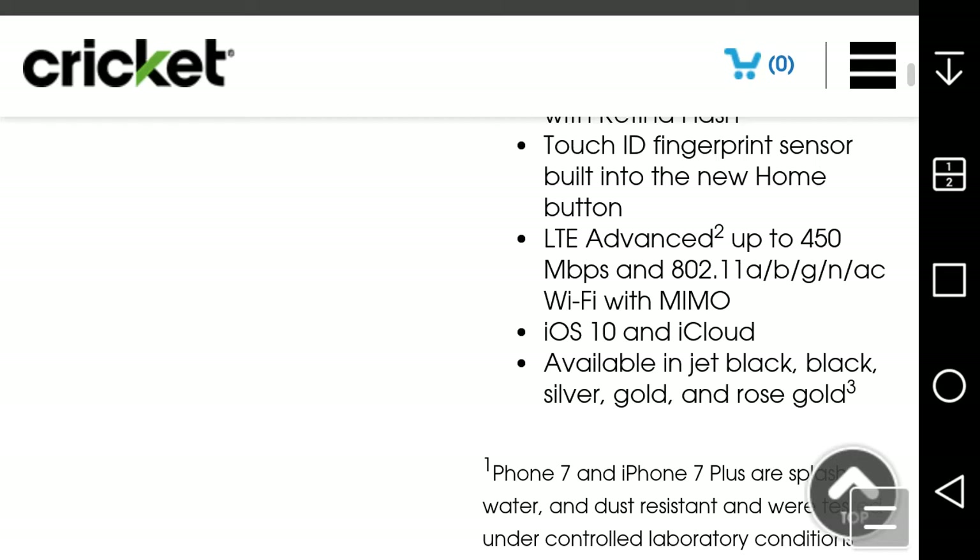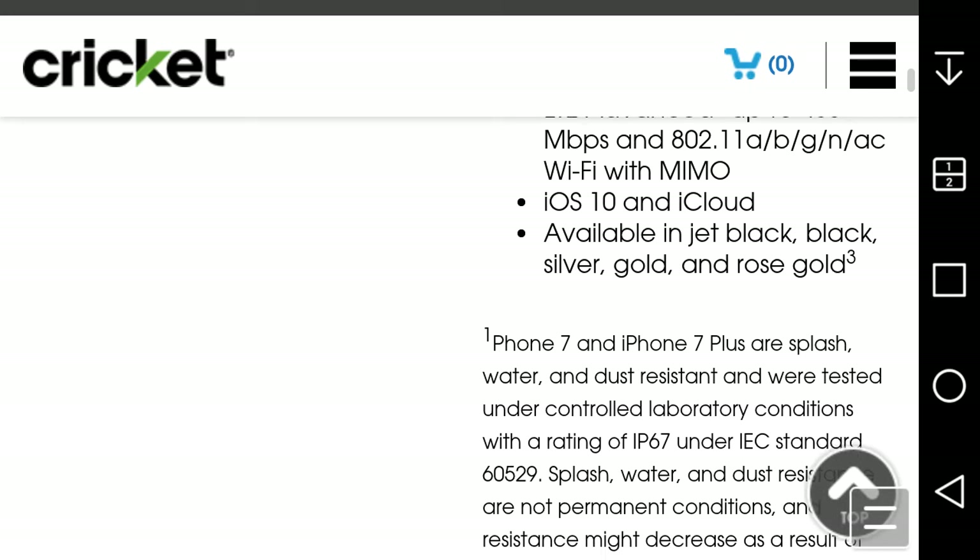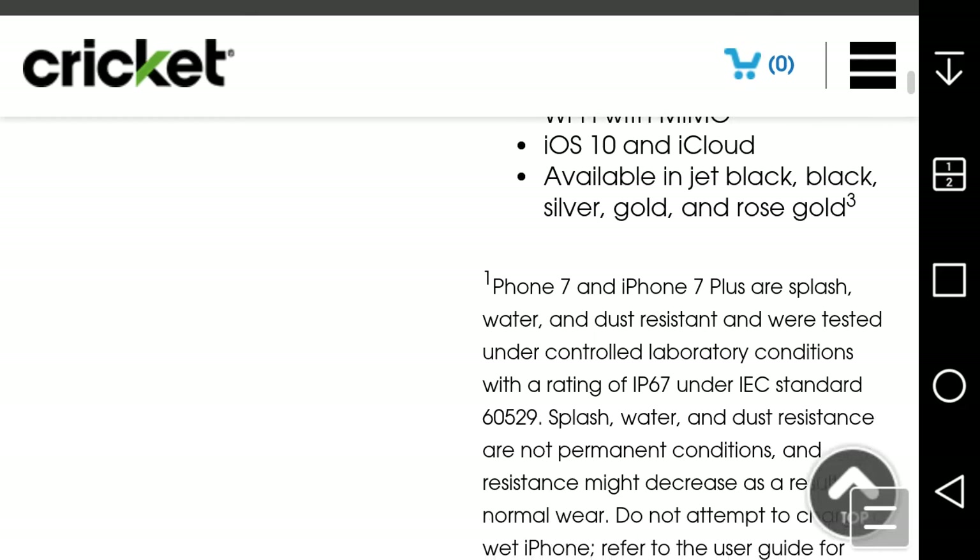It says available in jet black, black, silver, gold, and rose gold. I like the jet black a lot because it's glossy, though I'm sure that one attracts a lot of fingerprints because of its glossiness.